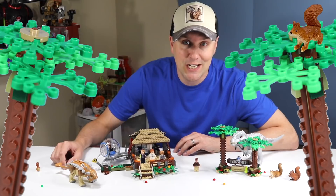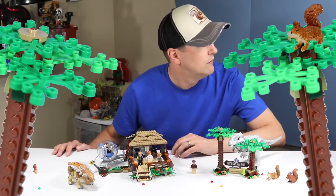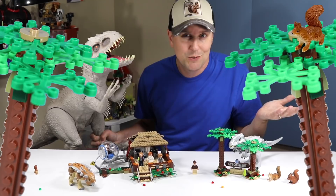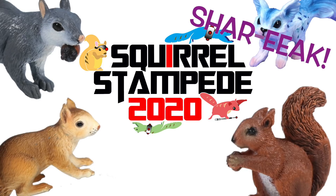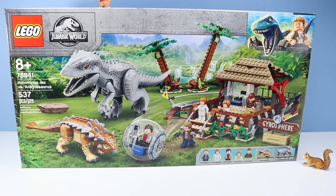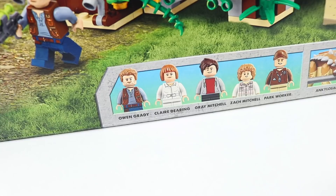Hello, it's Dan from Squirrel Stampede and today we are checking out the new Lego Jurassic World sets for 2020. We have the Indominus Rex versus the Ankylosaurus. We just reviewed the super colossal Indominus Rex this week, so it must be Indominus Rex week here. Let's get right to this new and exciting build: Lego Jurassic World set number 75941, Indominus Rex versus Ankylosaurus, 537 pieces, with minifigures Owen Grady, Claire Deering, Gray and Zack Mitchell, park worker, and of course Ankylosaurus and Indominus Rex.